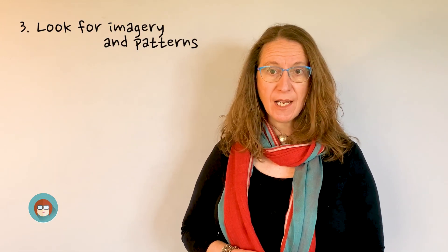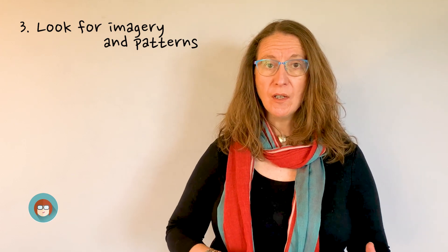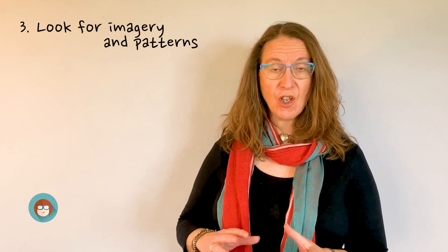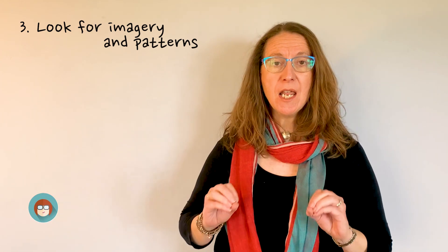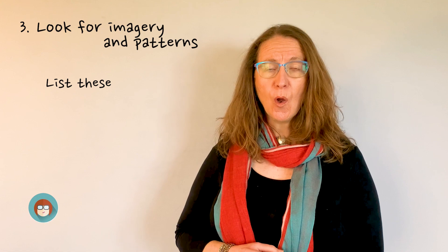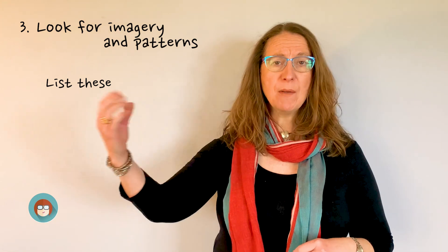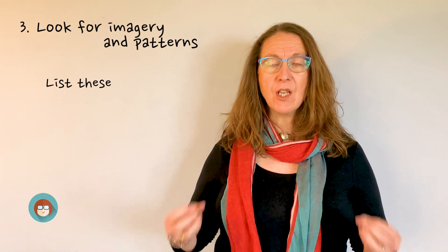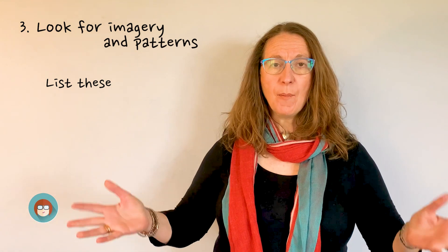Number three: look for imagery and big patterns in your text. In Macbeth, for example, it might be blood; in Jekyll and Hyde it might be sickness; it might be patterns to do with the weather, or patterns of characters interacting and how their relationship deteriorates. Look for key imagery and patterns and make lists to learn, so that when you're talking about a certain topic you can draw on all of the imagery — whether it's trees, nature, or birds. Have them fixed, and think about the big picture.